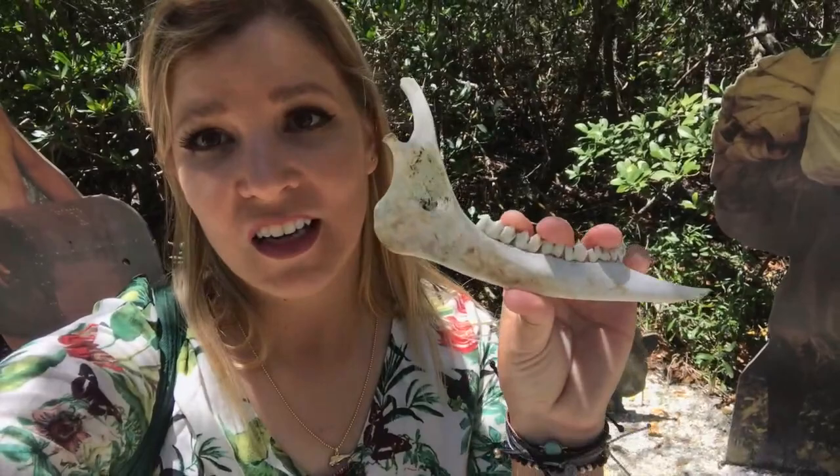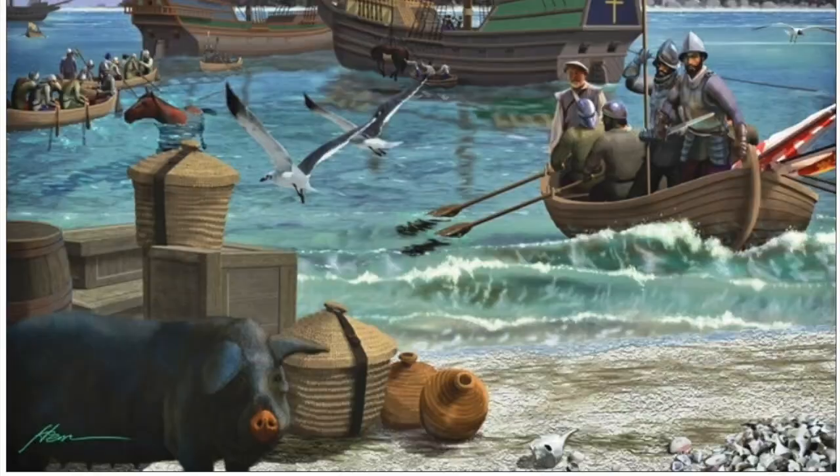Interestingly, the one item most significant to the archaeological findings of Anjaica was the pig jaw. Here is an example of what one might look like. Soto brought with him a herd of swine so he could avoid experiencing the same fate as Narvaez did before him. It was this pig jaw that set in stone the Soto identification of the Governor Martin archaeological site.